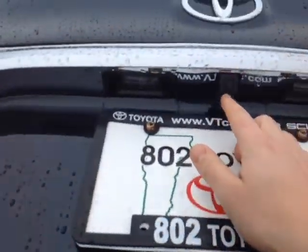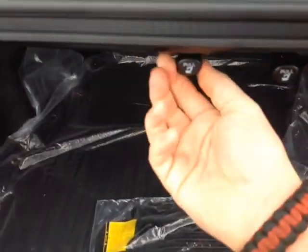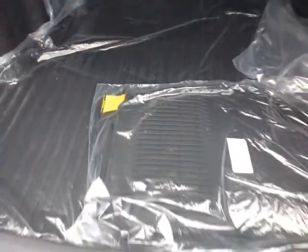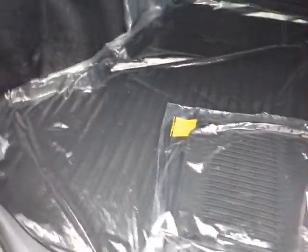This is the LE model, and as you can see it comes standard with a built-in backup camera. There's your LE badge. Plenty of cargo space back here in the trunk, 60-40 split rear seat — we just pull on these tabs and we can fold the seats down from the back. Nice rugged all-weather Camry cargo and floor mats there.